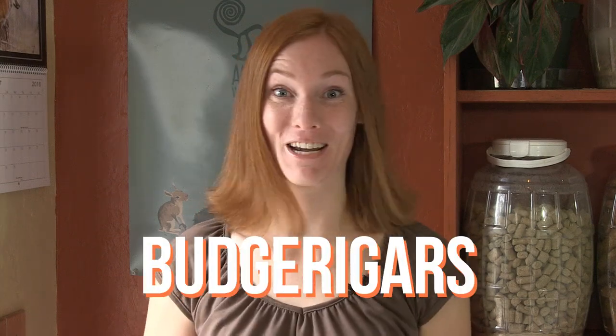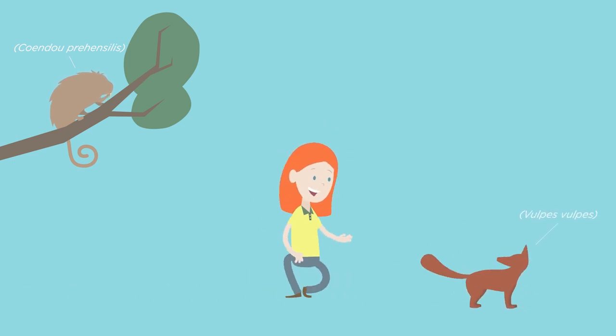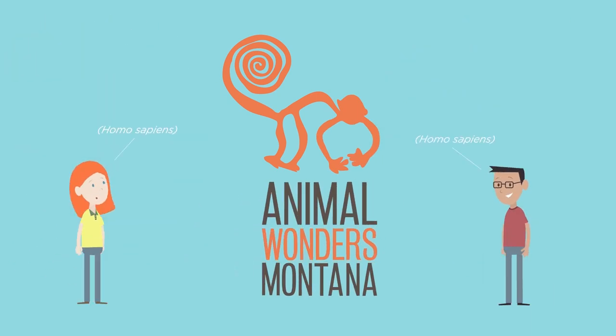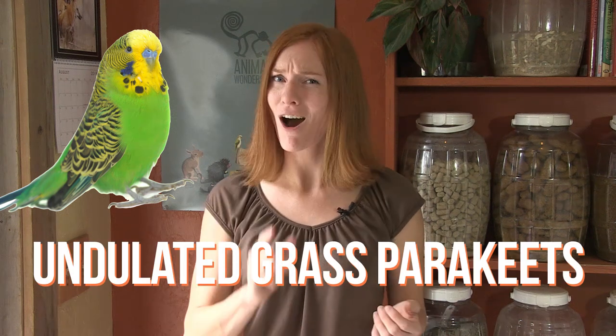Let's do a what, where, how on Budgerigars! Budgerigars, nicknamed budgies and sometimes referred to as undulated grass parakeets, are extremely popular as pets and are the most common parrot-type bird kept in captivity.